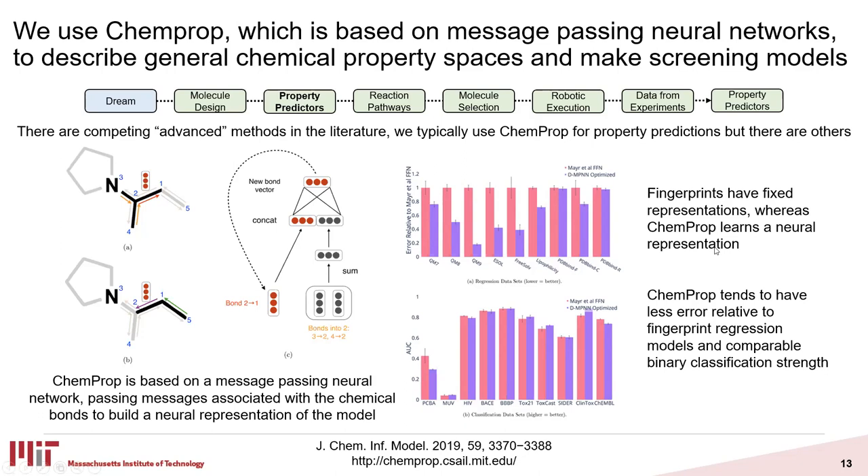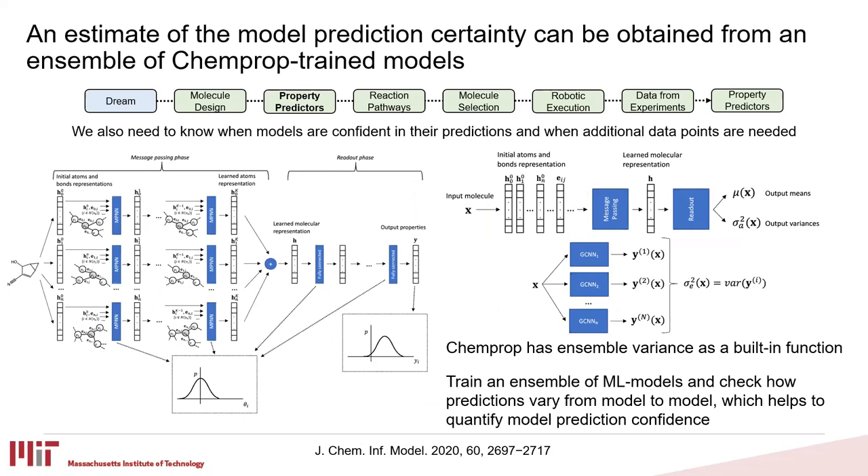We can also trigger ChemProp to be retrained automatically as new data comes in. Another important feature, especially when thinking about how to guide exploration, is knowing when models are confident in their predictions — when can we trust them and when are additional data points needed? Because the ChemProp models are lightweight to train, we can train an ensemble of them, each from slightly different train-test splits and initial conditions. We can then ask how the predictions vary across that ensemble as a gauge of how well the space is explained. ChemProp has ensemble variants built in as well as more complicated uncertainty metrics. The main takeaway is that ChemProp gives us a lightweight way to predict properties and also give us a gauge for how confident we should be in those predictions.